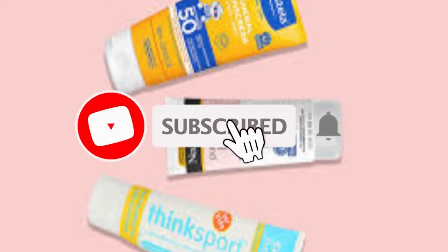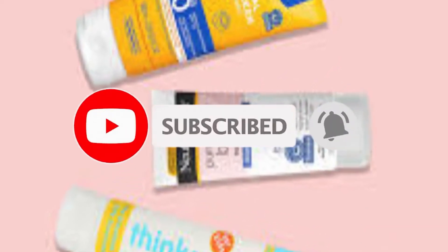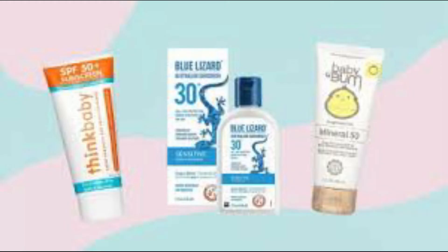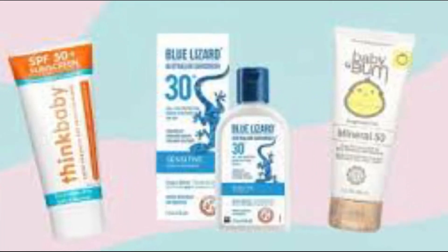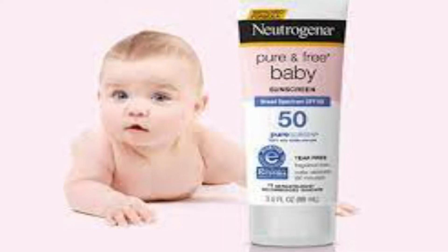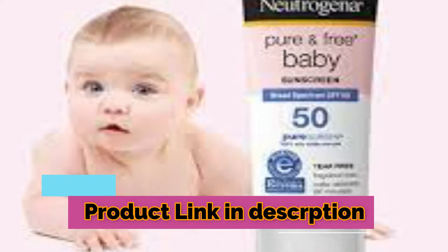Hey guys, in this video we're going to be checking out the 5 best baby sunscreens, which are best in rating, pricing and customer satisfaction. We have listed them based on quality, price and features. If you want more information on the pricing mentioned on the product, you should check the links in the description below.